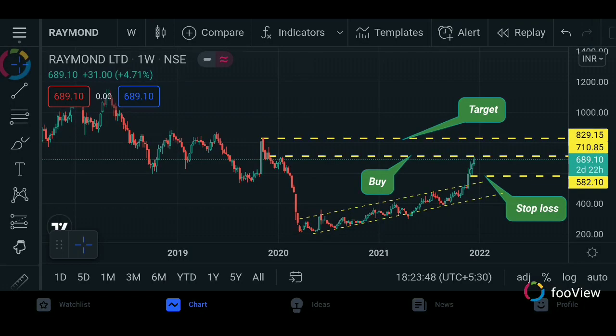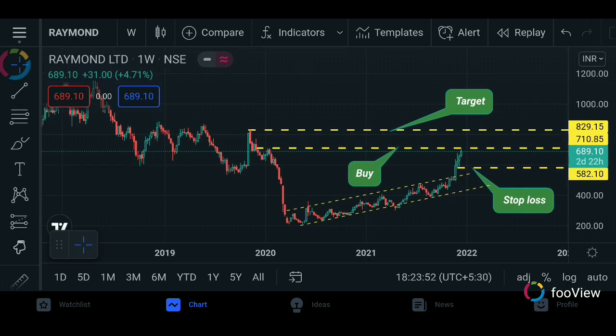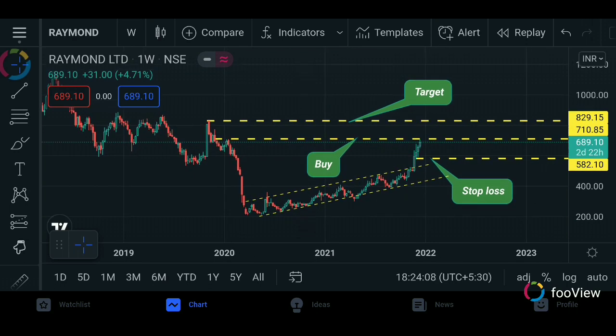The next stock is Raymond Limited. This is the first stock. This is a downtrend — it will keep up the same trend.